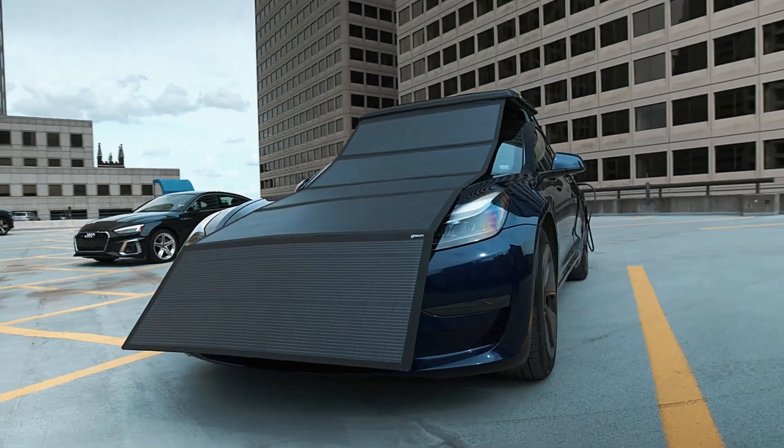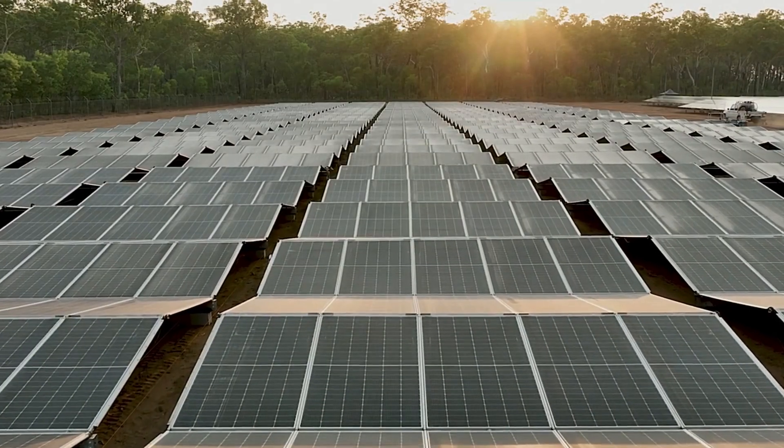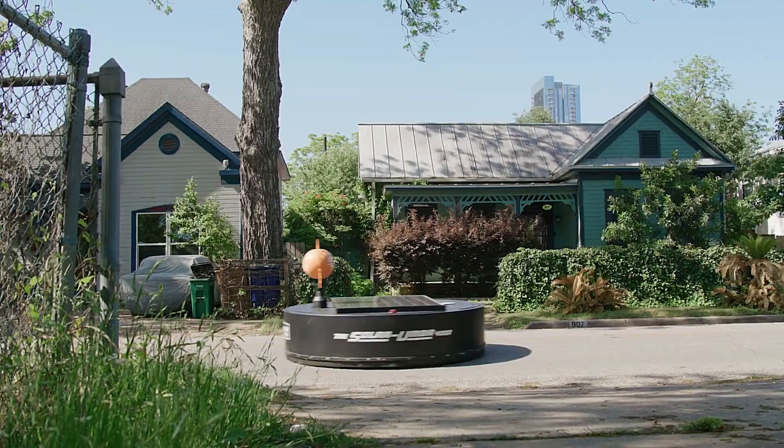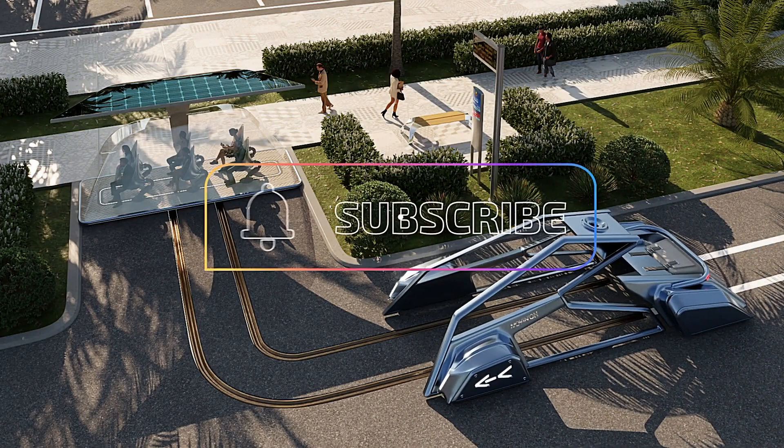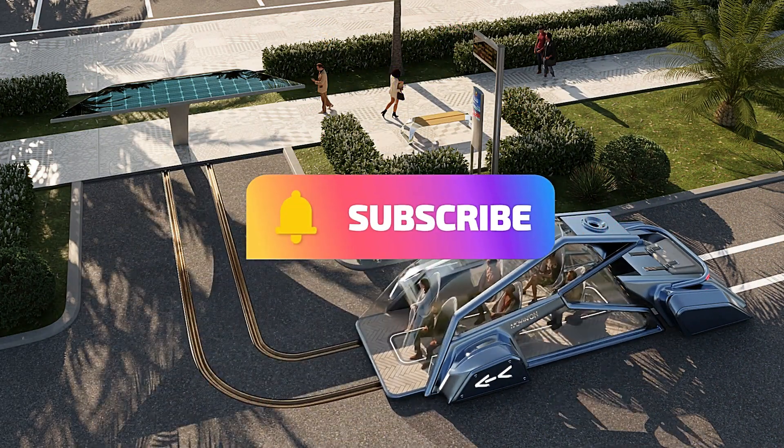Join us as we uncover the stories behind the tech, provide expert reviews, and bring you the future today. Get ready to ride the wave of technology with TechTide. Subscribe now and stay updated with the latest in tech.